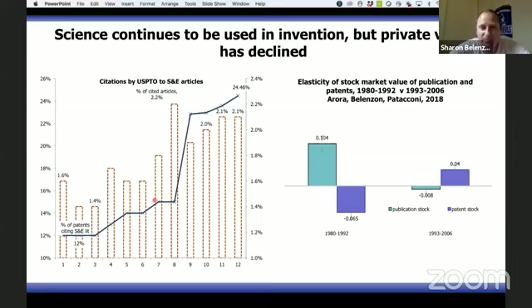This graph on the right-hand side is really important. It's based on statistical analysis of how stock market valuations of companies respond to how much companies invest in research. From 1980 to 1992, if you increased investment in research by 100%, the market value of the firm rose by about 10%. In the second half of the sample, there was essentially no relationship anymore between the value of a firm and the scientific research it performed — investors and the stock market stopped valuing scientific capabilities inside firms entirely.